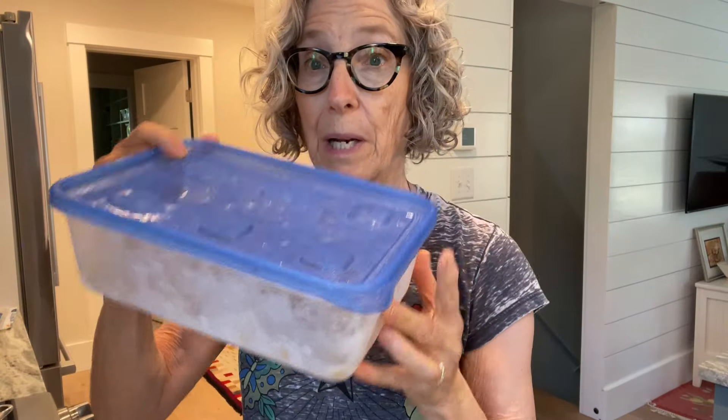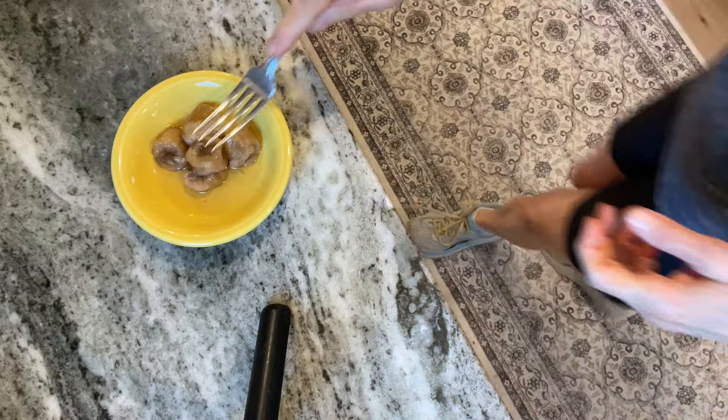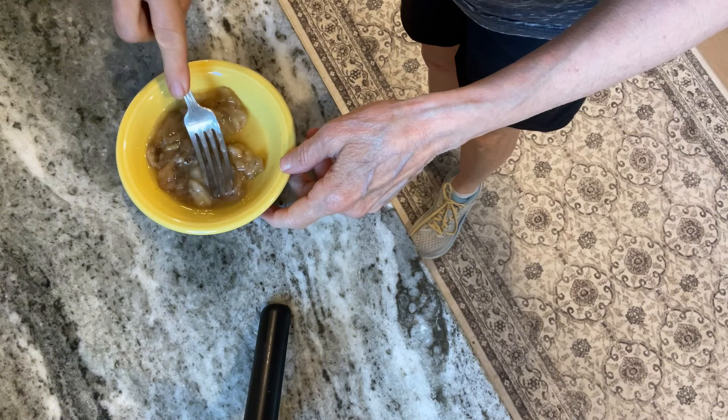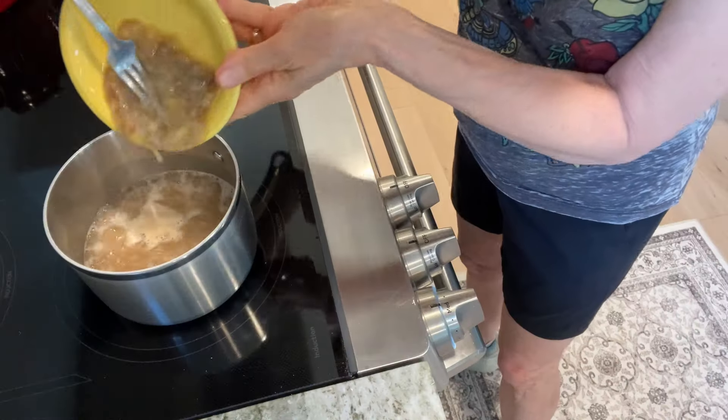I went into my frozen banana stash. I'm going to mash them and keep this liquid — that's sweet banana juice. Add it.